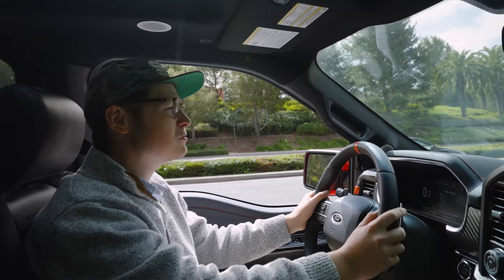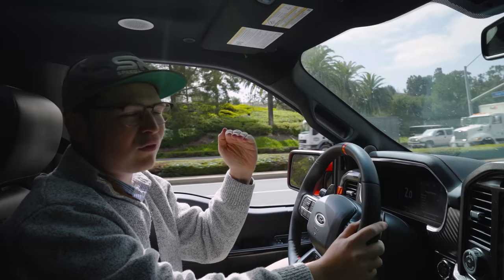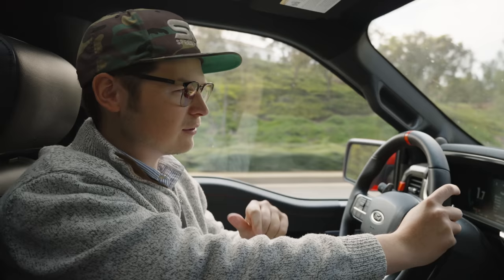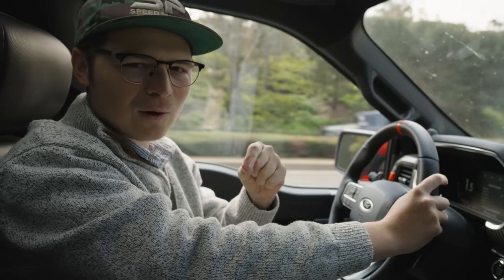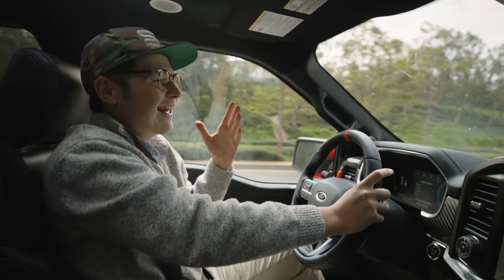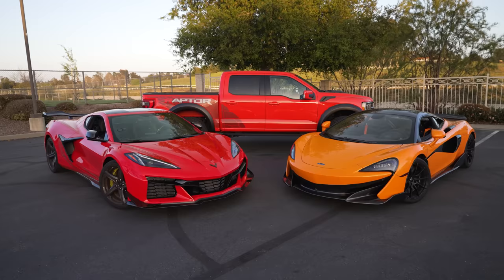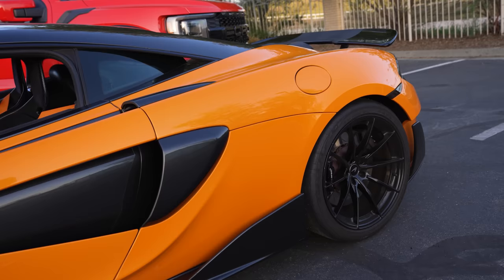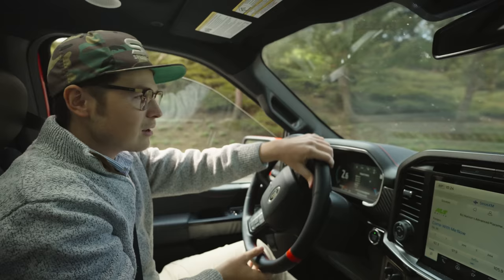Alright guys, today is the day — quite possibly one of the biggest days ever on the YouTube channel — because we are finally leveling up to the same levels as the 765 and the fastest supercars in the world right now. We roll up the window, we are on our way to a special undisclosed location in Newport Beach, California to lock in our order for this unbelievable new supercar. This takes everything to a whole other planet.